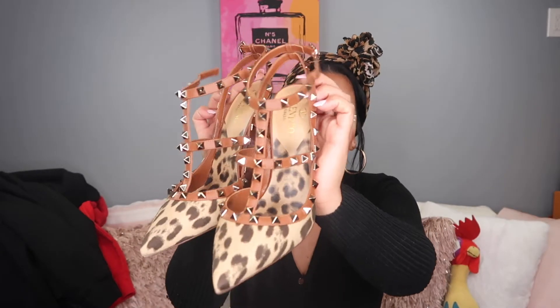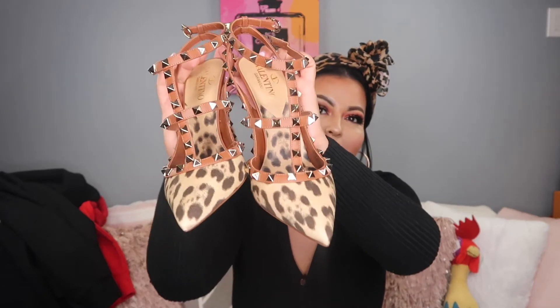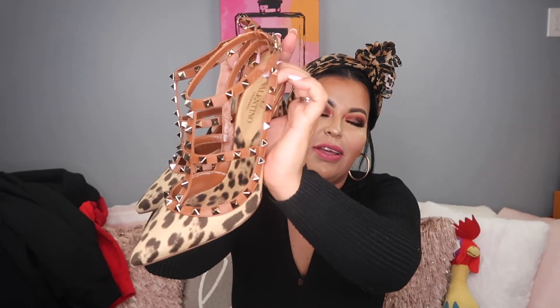The next item I purchased was another pair of shoes — another pair of Valentinos. These are perfect for this upcoming season. It's kind of similar to the other ones, but this material is a little different. These are cute.